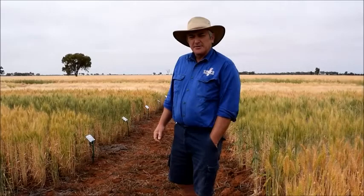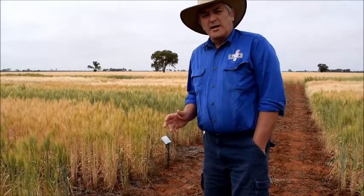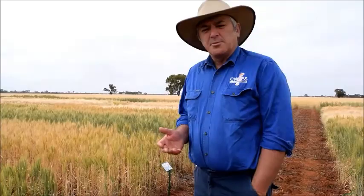Hello, I'm John Small, Trials Agronomist for Central West Farming Systems. Today we're here at our Weath Alley trial site — it's the 22nd of October, and the crops are just starting their dry down process. We've got a trial here that compares how different stubble treatments pre-sowing affect the crop's performance.